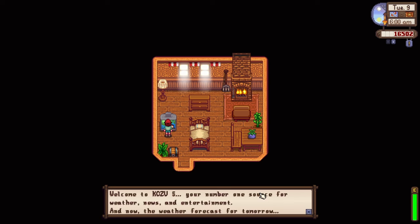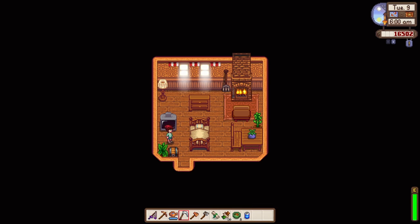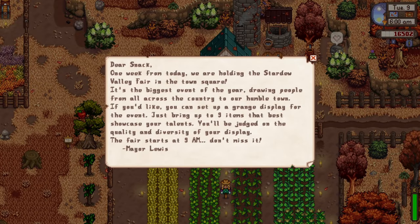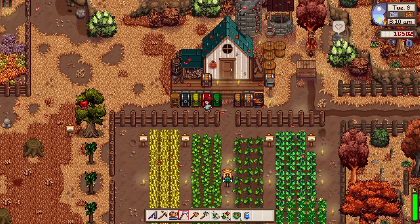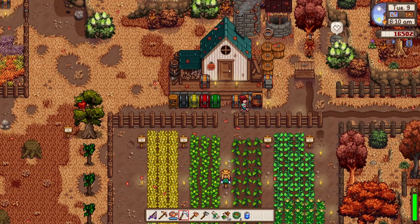Welcome to Day 9 of Fall, Year 1 — good morning! The spirits are so displeased today, and tomorrow will be cloudy with gusts of wind. One week from today we're holding the Stardew Valley Fair in the town square — the biggest event of the year. I can set up a display, and I already have a lot of gold-quality produce, so people will love it.